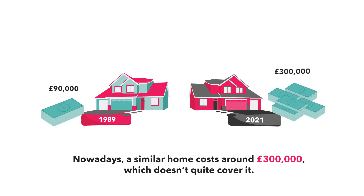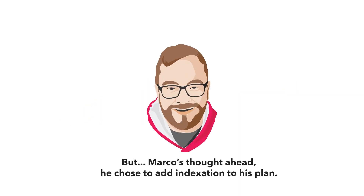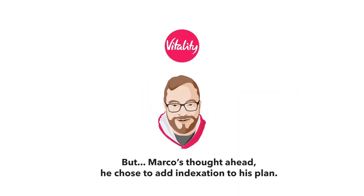Nowadays, a similar home costs around £300,000, which doesn't quite cover it. But Marco's thought ahead — he chose to add indexation to his plan.